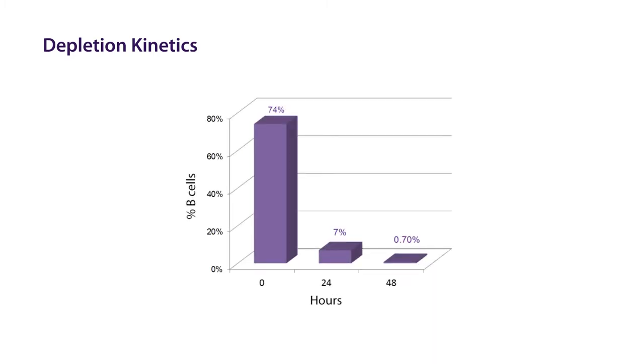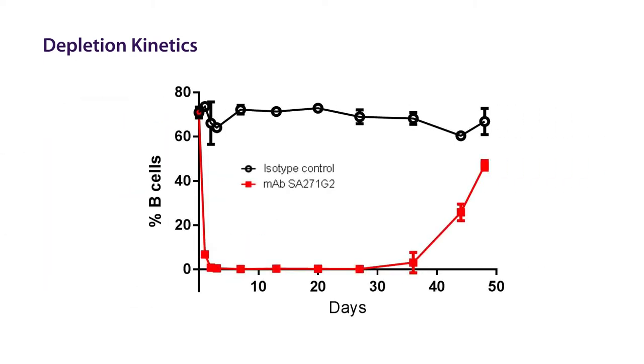Having shown the ability of our clone to deplete B cells, we now wanted to look at the kinetics and time course of this treatment. After 24 hours, the depletion is already taking hold in the peripheral blood, dropping numbers from 74% to 7%. After 48 hours, B cells are down to 0.7%. This B cell depletion remained in hold until the mouse naturally began to recover over the course of time by generating new B cells. A full recovery of B cells happened at about the 50-day mark post-antibody treatment.